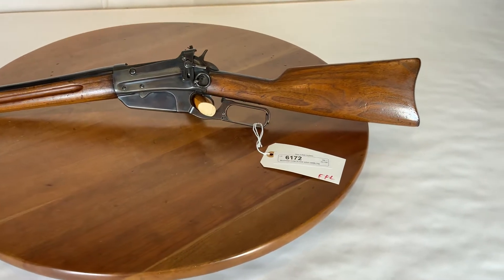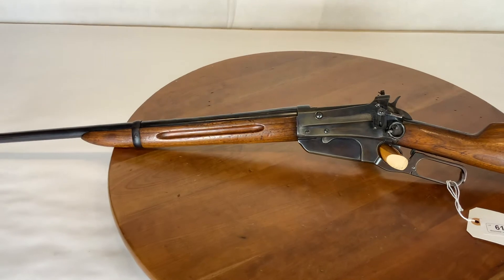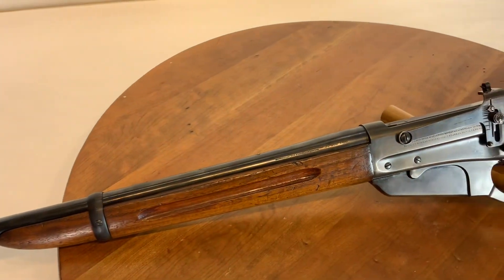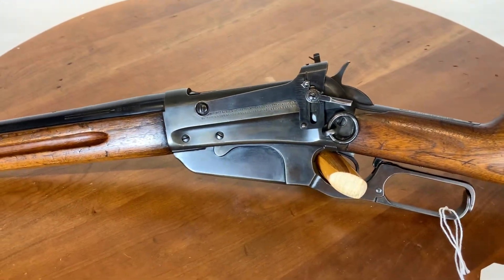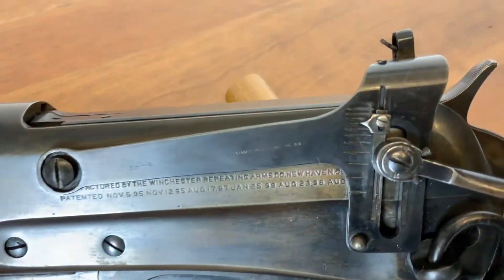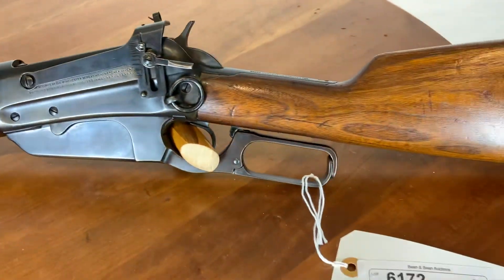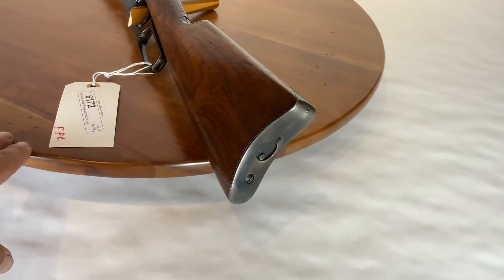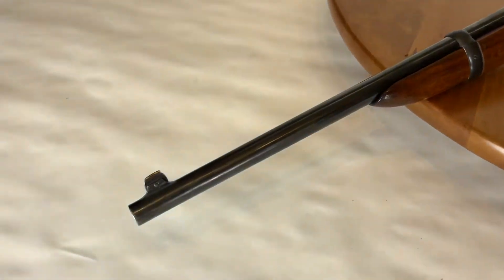Lot number 6172 is a Winchester Model 95 saddle ring carbine, chambered in 30-06. This gun was manufactured in 1923, with an optional Lyman elevator sight attached — makes a real tack driver out of it. The Model 95 saddle ring carbine was made famous by Teddy Roosevelt and the Rough Riders.